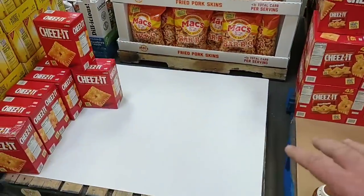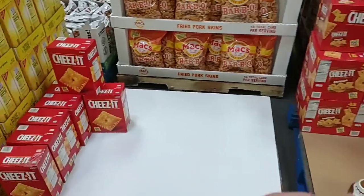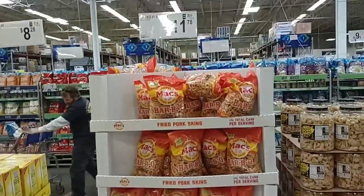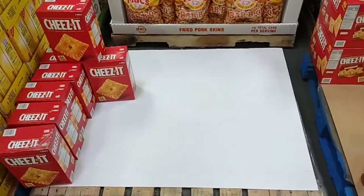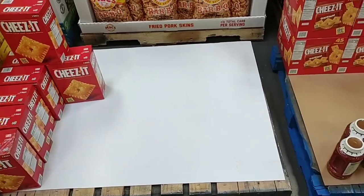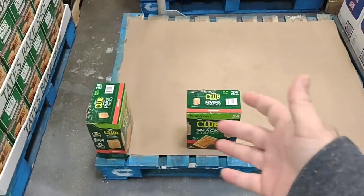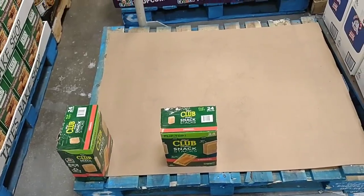You can see with the Cheez-Its — I don't know if they have more pallets in the back, but they are very low. It's only $11.78 for this big huge box, so that could be part of the reason. I know a lot of you guys were saying these are hard to get. They do have the clubhouse crackers, but there's not many here. So if you find these, you might want to pick them up.